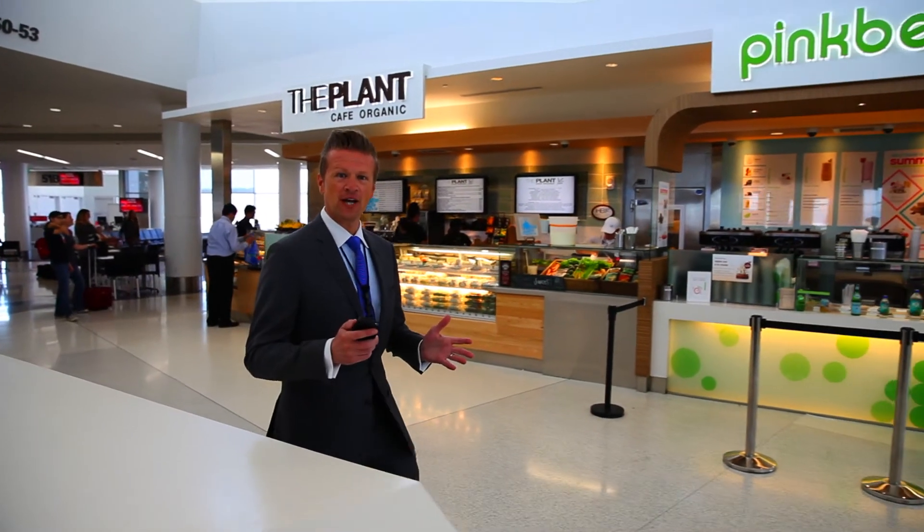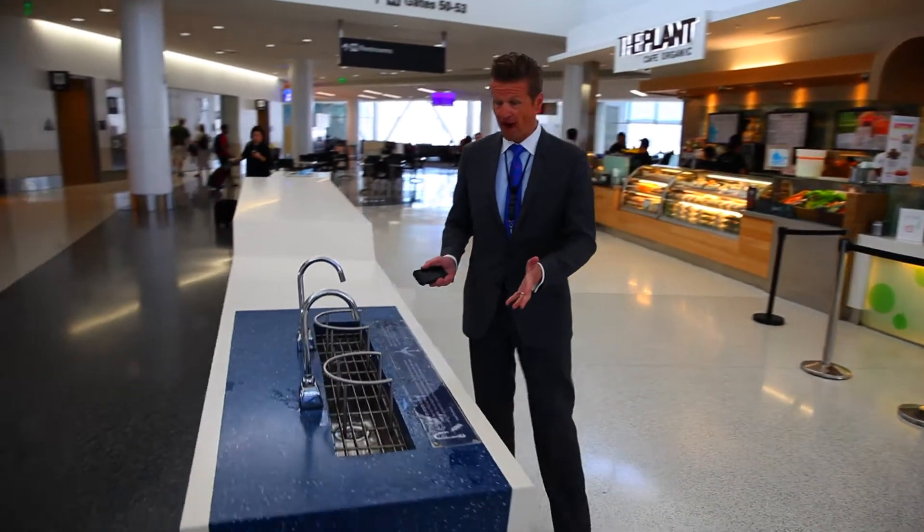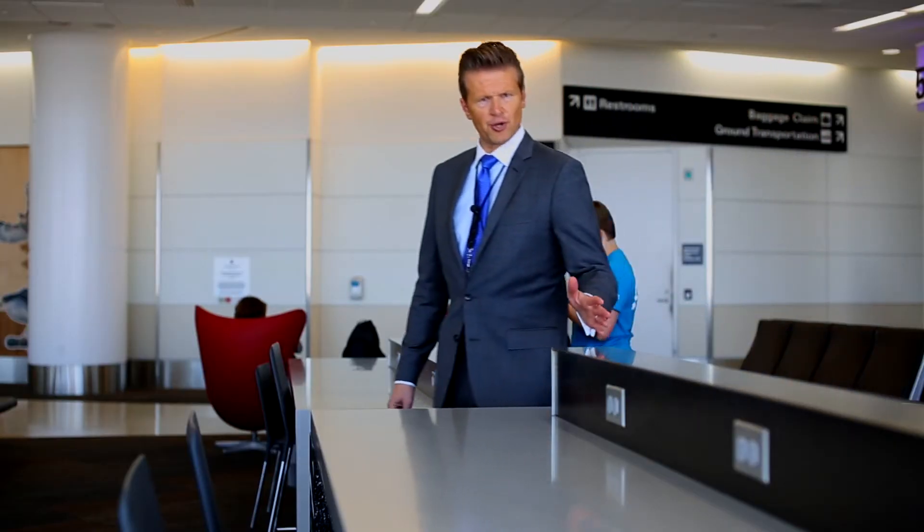The phone app will tell a passenger when they're near a restaurant, a water fountain, or even an electrical outlet.